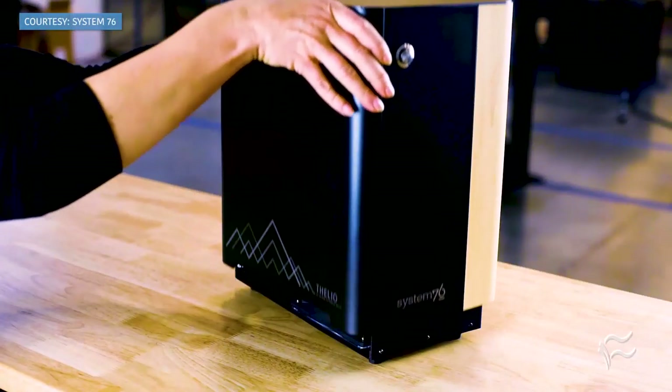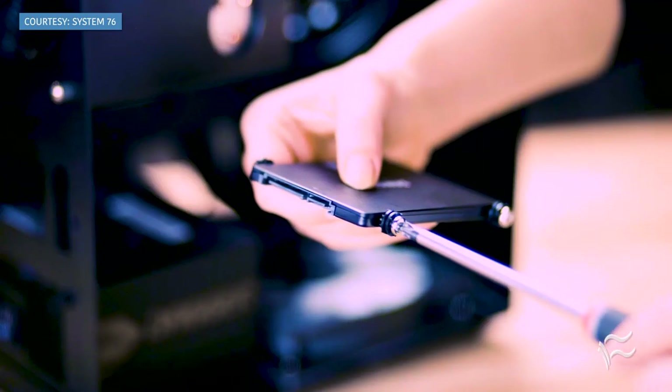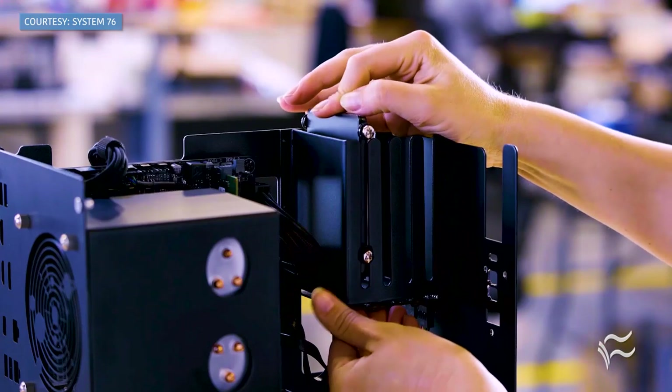Remember the day when the desktop ruled the PC market? Even better, remember when desktops were built to be upgraded and expanded? Being of a certain age, I certainly remember those days. I also remember that wonderful period between the late 90s and early 2000s when building one's own computer was a badge of honor. You'd handpick every component and create a machine that wasn't designed for near-immediate obsolescence.